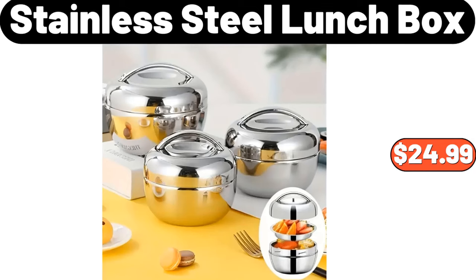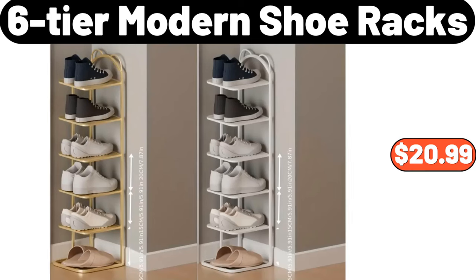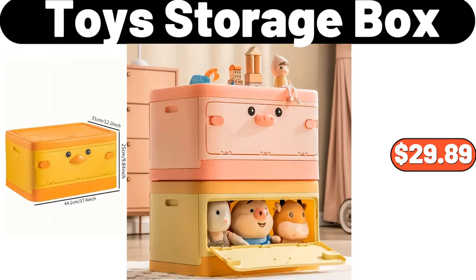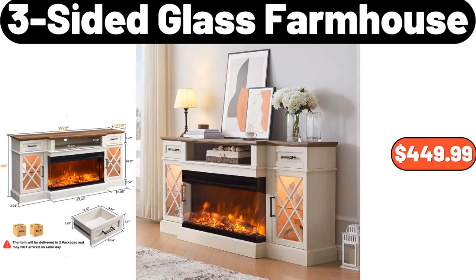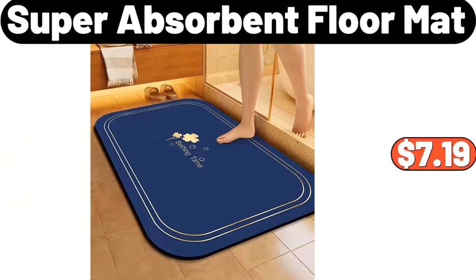Stainless Steel Lunch Box, $24.99. 3-piece Storage Containers, $7.99. 6-tier Modern Shoe Rack, $20.99. Toy Storage Box, $29.89. 3-sided Glass Farmhouse, $449.99. Stainless Steel Oil Pot, $15.98. Super Absorbent Floor Mat, $7.99.